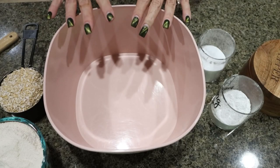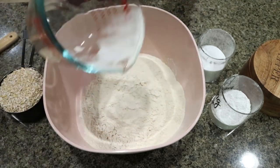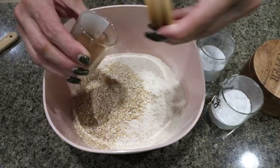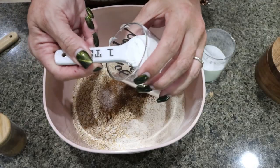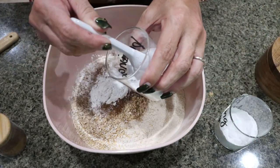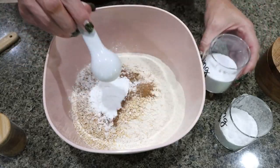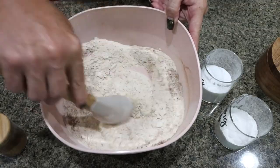To get started on our muffins, you're going to need a large bowl. We're adding one and a half cups of flour, one cup of oats, our pumpkin pie spice, salt, one and a quarter teaspoons of baking powder, and three quarters of a teaspoon of baking soda. Then go ahead and mix that together to get those dry ingredients fully combined.